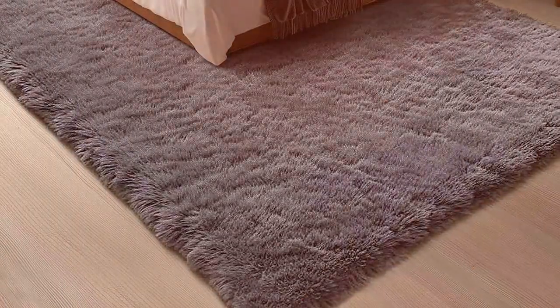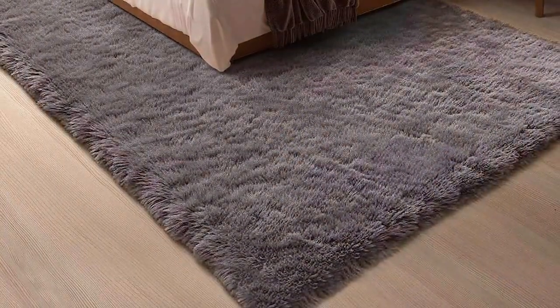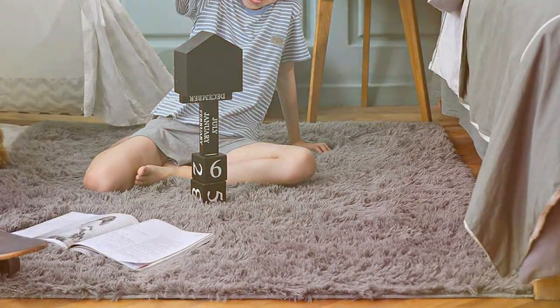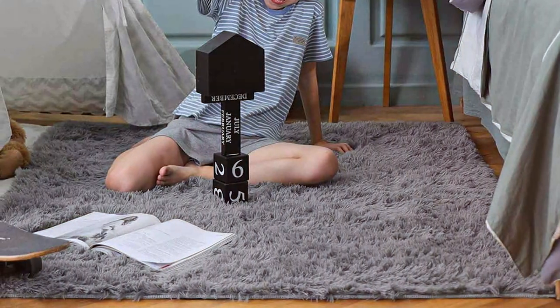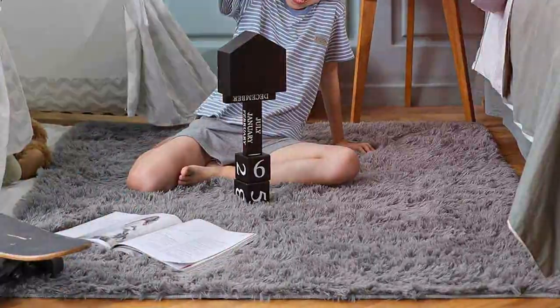The rug's soft texture is a delight for pet paws, ensuring your furry friends can lounge in comfort. But don't let its plush appearance fool you — this rug is built to last. The Ophany rug's high-density, low-pile design is ideal for high-traffic areas, resisting wear and tear from playful pets.